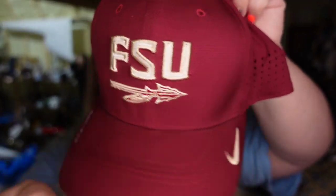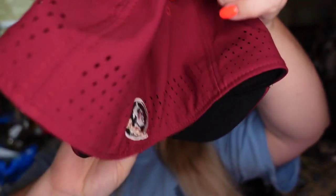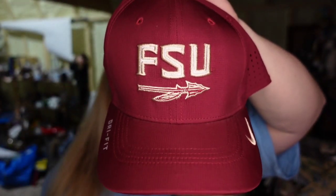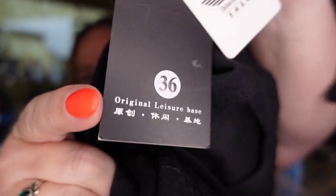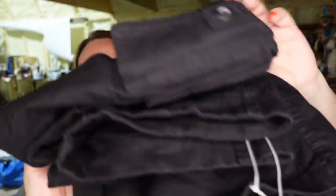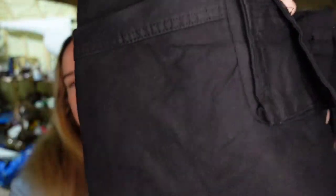Over on Poshmark, we had two sales. First was this FSU Nike hat — it's been listed less than a month and this one sold for $11. I paid a dollar, so this one's about an $8 profit. The second item — these pants I picked up for a dollar at a yard sale. They don't really have a brand, it's like written in Chinese — they're some tactical pants. They sold on Poshmark for $17 plus the buyer paid shipping, so an $11 profit after fees. They did take a little while to sell, but they're actually really nicely made cargo tactical pants.